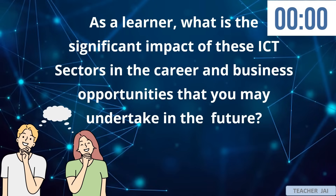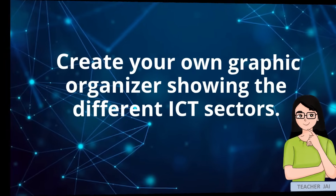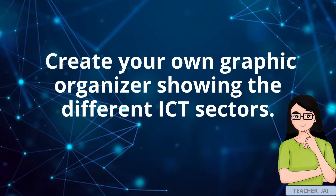Indeed, the ICT sector is essential for businesses, offering career opportunities in programming, visual arts, system servicing, and telecommunications. These fields drive innovation, communication, and efficiency, shaping the digital landscape and enabling business growth. For your activity, create your own graphic organizer showing the different ICT sectors.